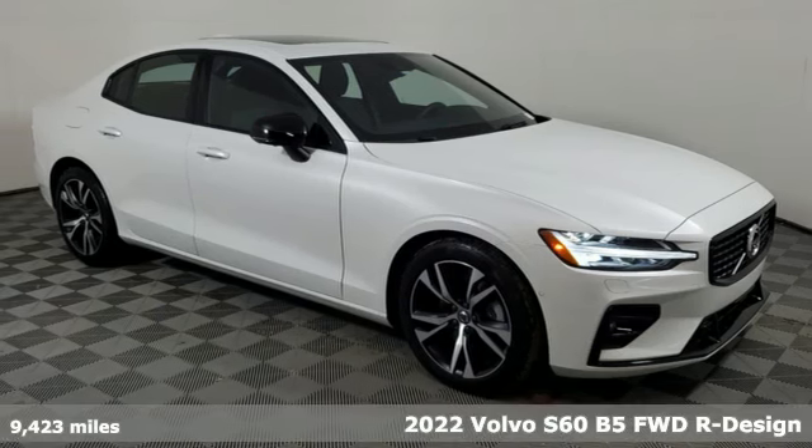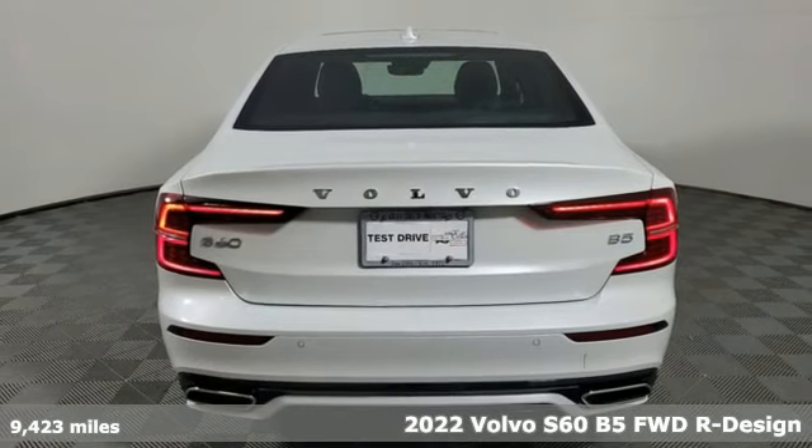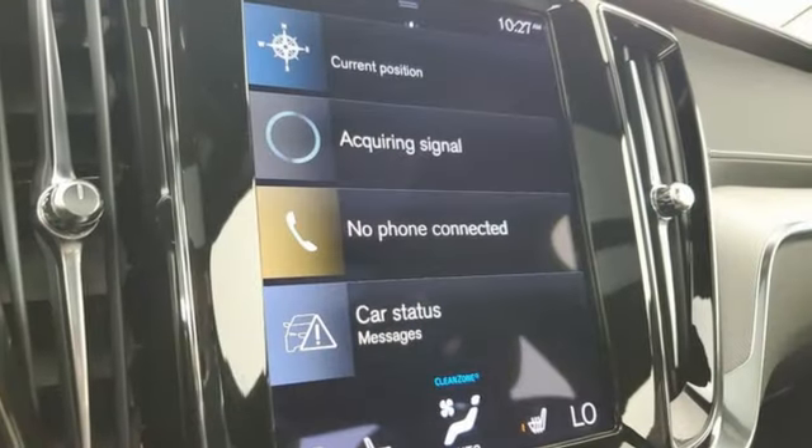It's a 2022 Volvo S60. This S60 has the power to pass with ease and a suite of safety features to help you arrive without incident. What more could you want? Plus, it offers an exciting list of features.